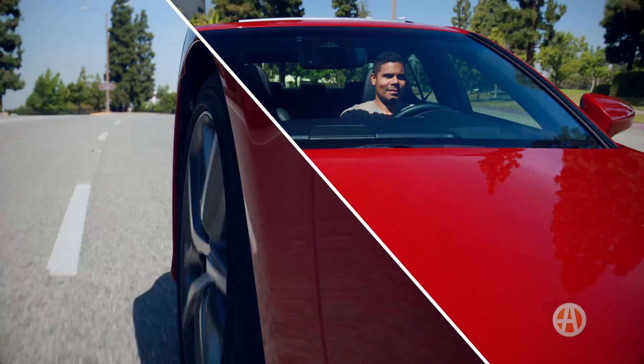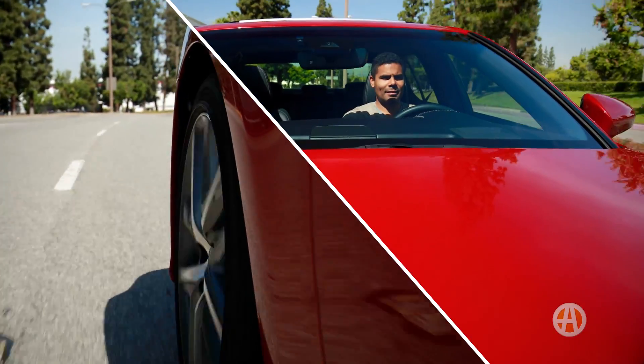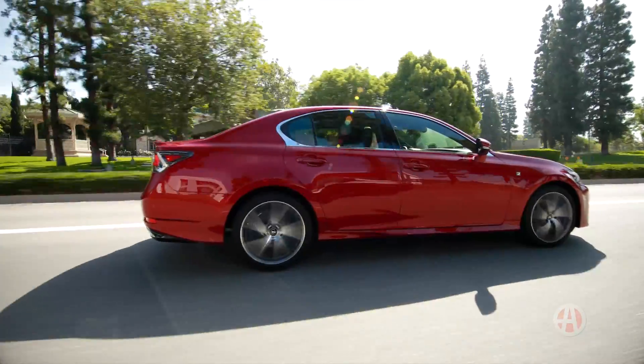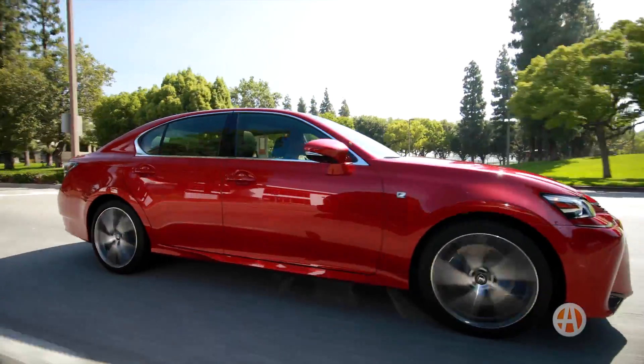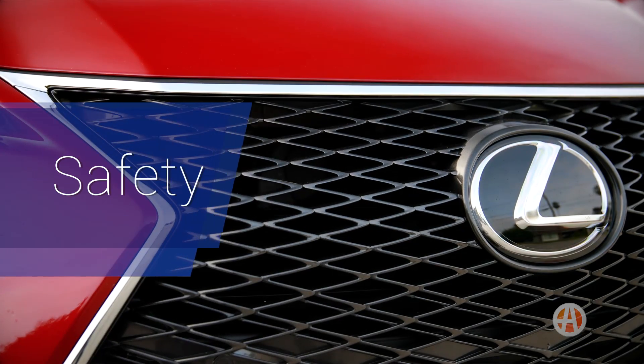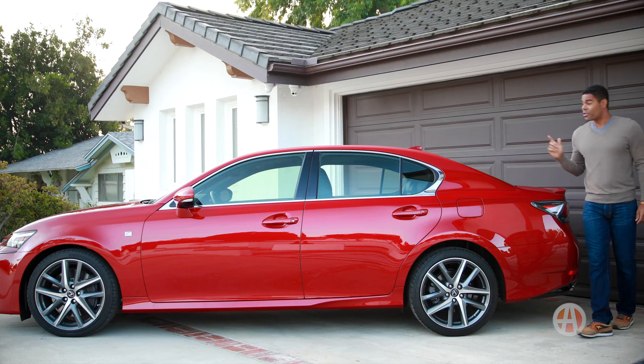You get a choice of rear-wheel drive or all-wheel drive. The F-Sport upgrade adds to the fun as it's more performance-inspired, and yes, there is an all-wheel drive option.